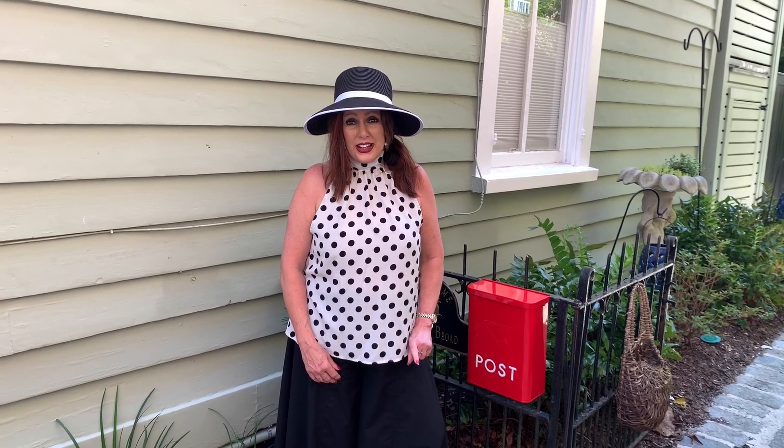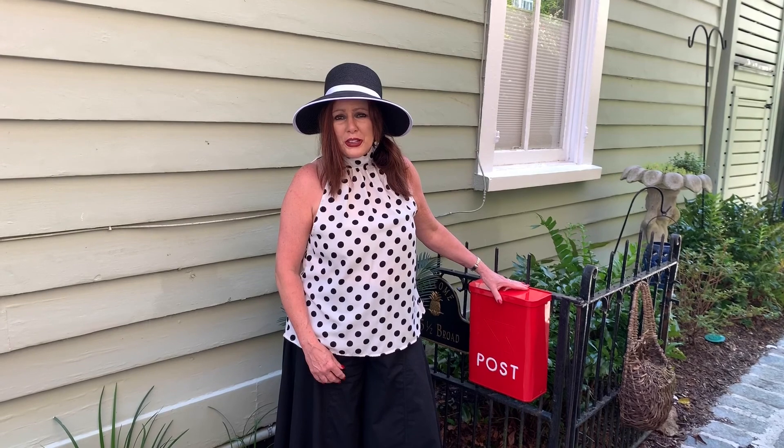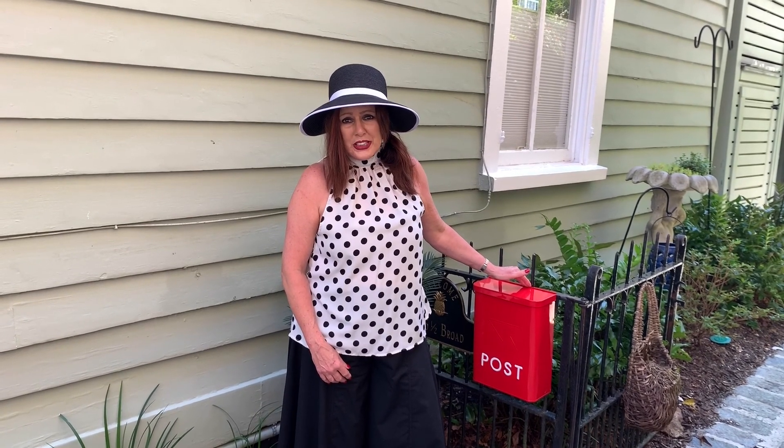Number one: your mailbox. Don't have a disgusting mailbox. Make sure you get one — you can order a mailbox for next to nothing online, or you can go to a Lowe's or Home Depot. You can make it colorful, you can paint it yourself, but don't miss the mailbox. People notice that.